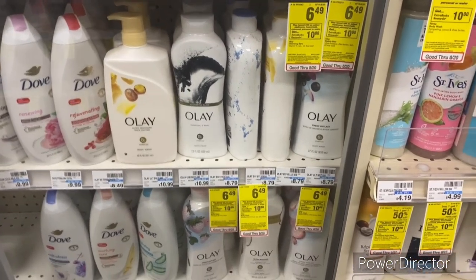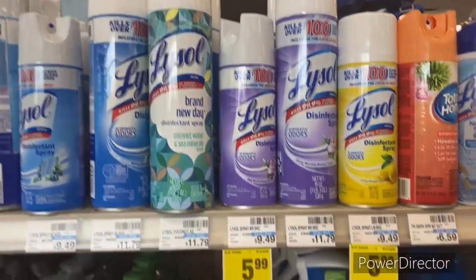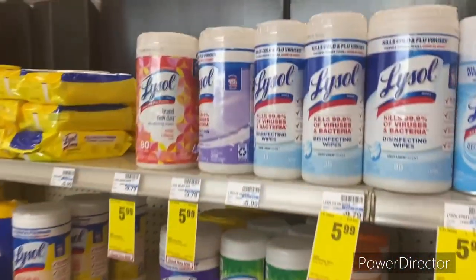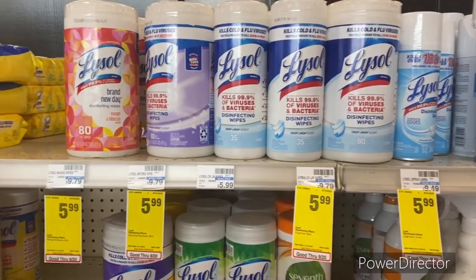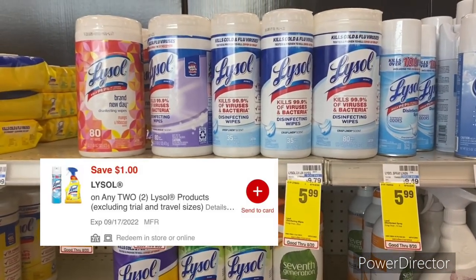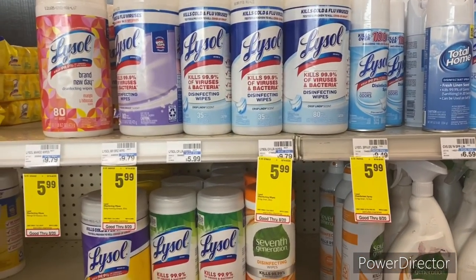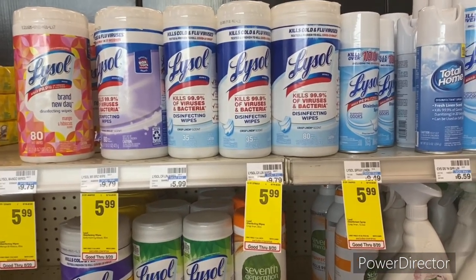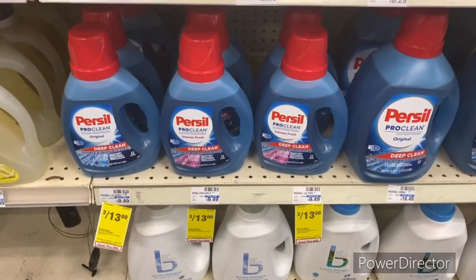The next deal is on Lysol — disinfectant sprays and wipes are priced at $5.99. Pick up two for a total of $11.98, use a $1 off two Lysol digital, final cost $10.98 or $5.49 each. With the $10 Care Pass you'd pay only $0.98 for both, but I wouldn't waste my Care Pass on just two Lysol products.